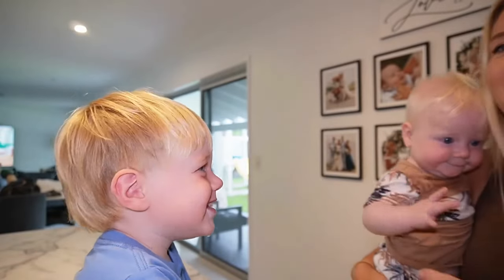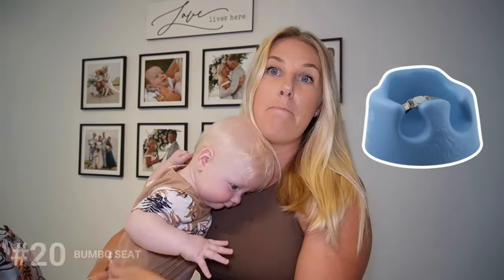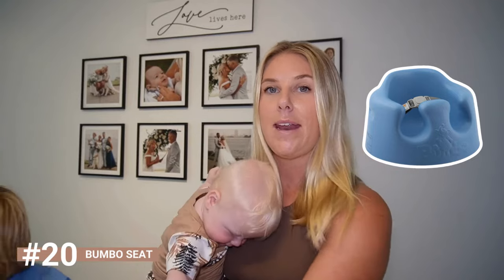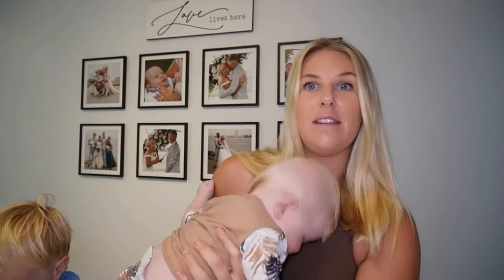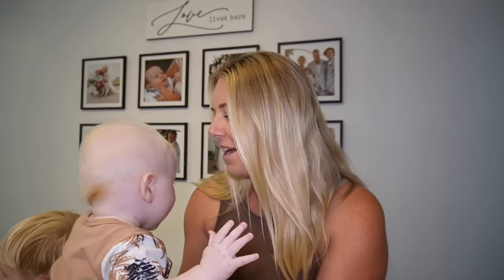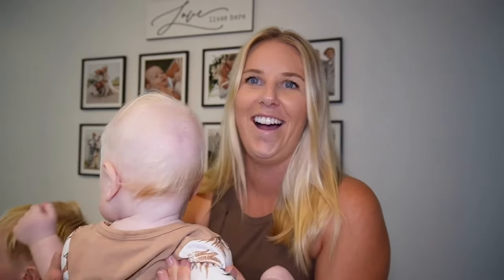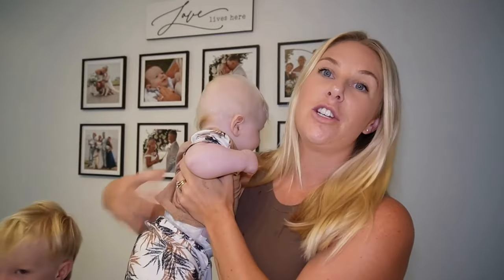Bumbo seats — I'll pop a link in the description. They are so good when your baby can start holding their head up and you need to introduce solids but they can't quite sit up yet. The Bumbo seat helps their little tummy muscles learn to sit up. Hudson actually uses Harley's one — definitely worth investing in, and then you move to a high chair once they can sit up properly.